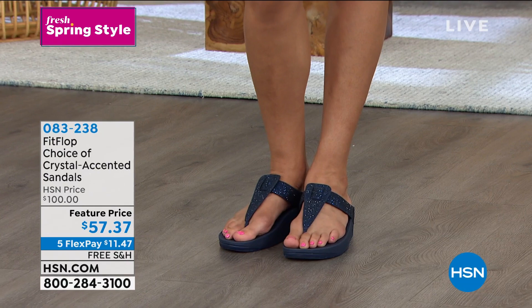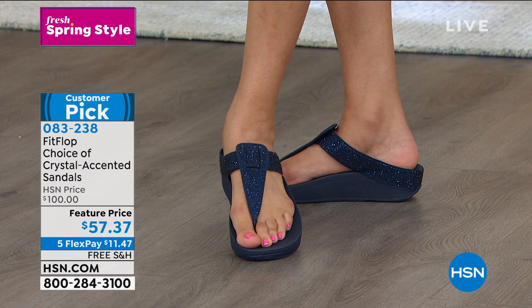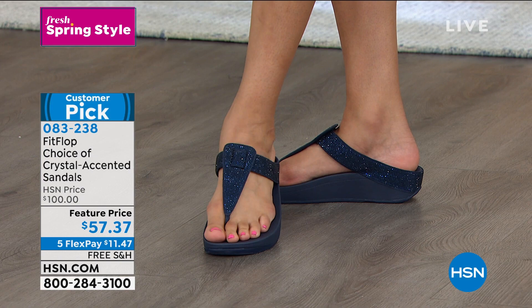If you're looking at the HSN price and thinking it says a hundred dollars — all that technology Randy went through is why this should be a hundred dollar shoe. It's fifty-seven dollars and thirty-seven cents on a flex pay, which is eleven dollars and forty-seven cents a month with free shipping. Item number zero-eight-three-two-three-eight. Start this season with a new pair of spring shoes.